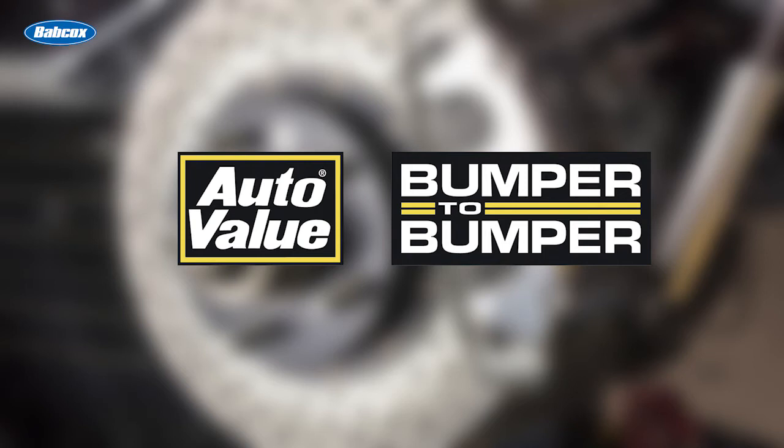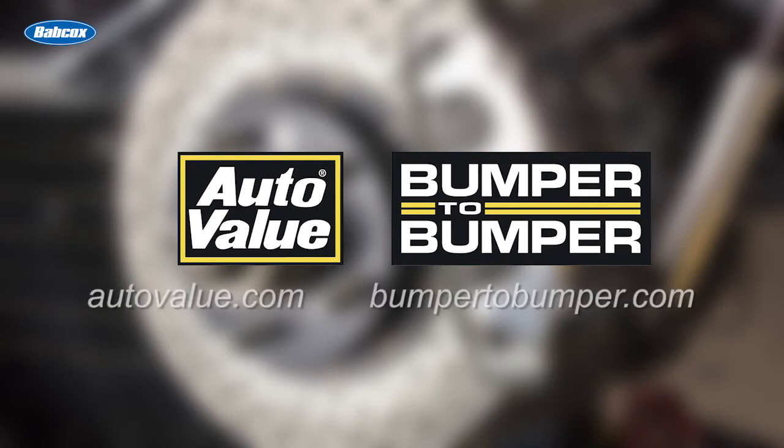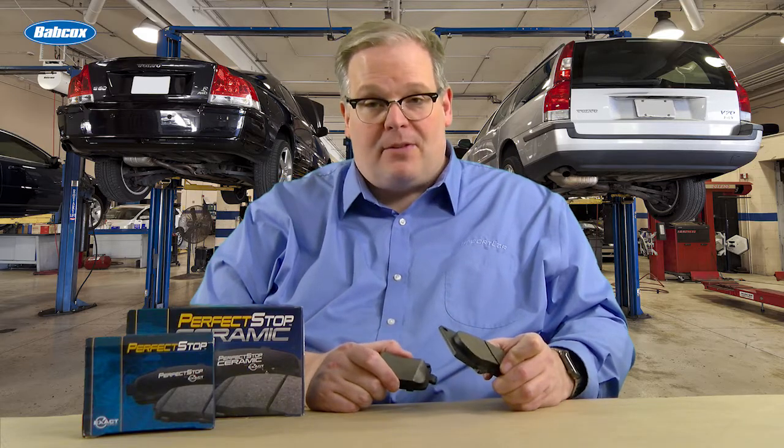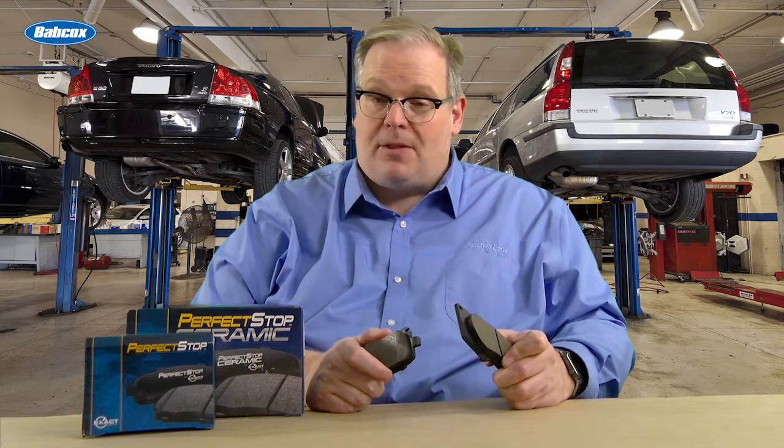This Tech Minute is sponsored by AutoValue and Bumper2Bumper. Visit us online for more information. Slots or chamfers? Why do some brake pads have them, some don't, and some even have both? I'm going to tell you why.